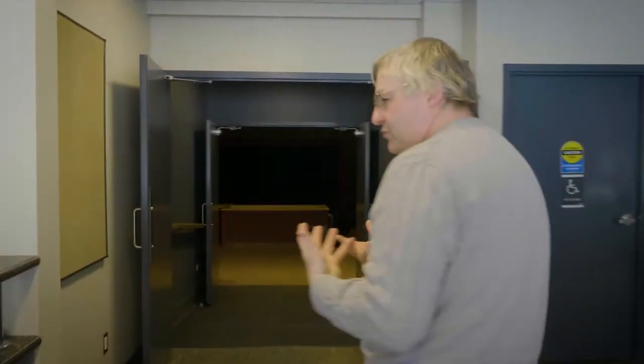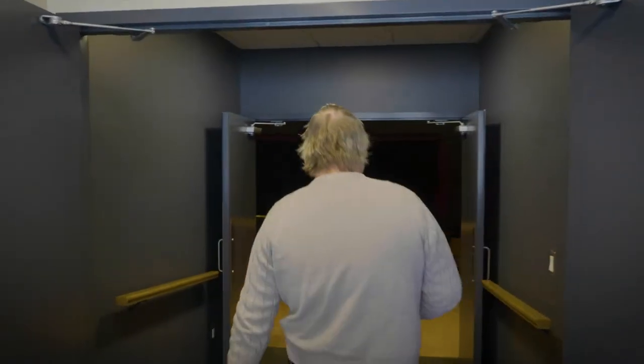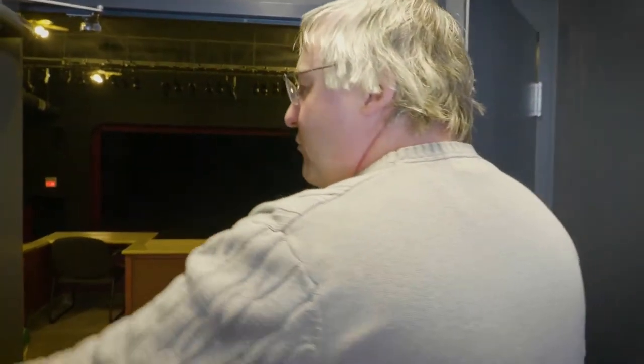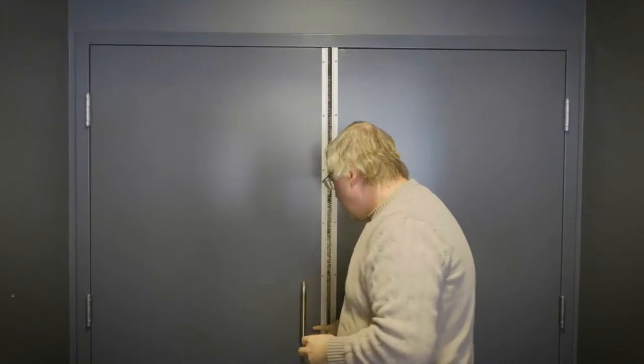We have kept our entrance to the auditorium in the same location, but we've added a crucial feature. These two sets of doors here function as what's called a light lock. For every show we close these doors as well as this second set of doors, creating a dark space in between. If we have latecomers or people who have to get up to go to the washroom during the show,